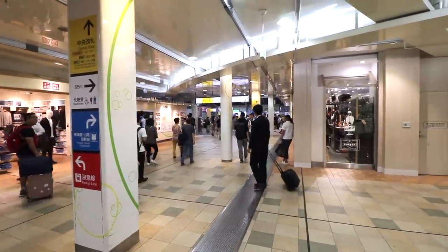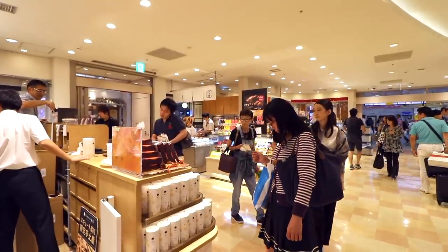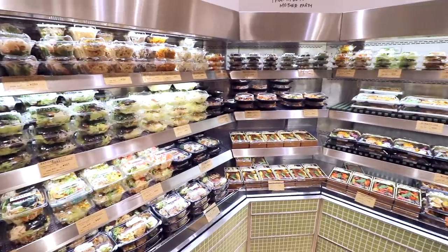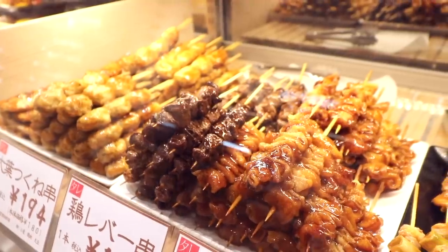If you're getting on the Shinkansen train from Tokyo, there's a good chance you'll be heading out from Shinagawa Station. And there's no experience like getting a proper bento lunchbox to take with you on the Shinkansen ride. I've already created a bento video for Tokyo Station, so it only made sense to take you on a tour of this major train hub as well.